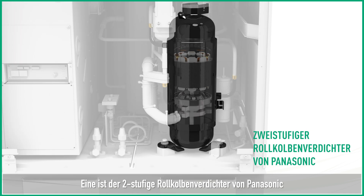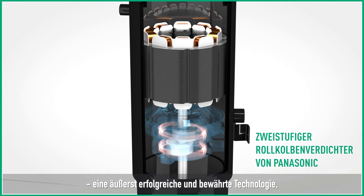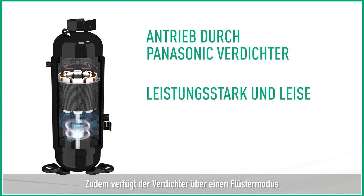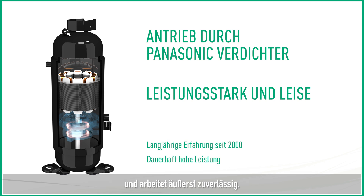One is Panasonic's two-stage rotary compressor, an extremely successful and proven technology delivering powerful performance for more than 20 years. Today, it comes with quiet operation mode and high quality performance.